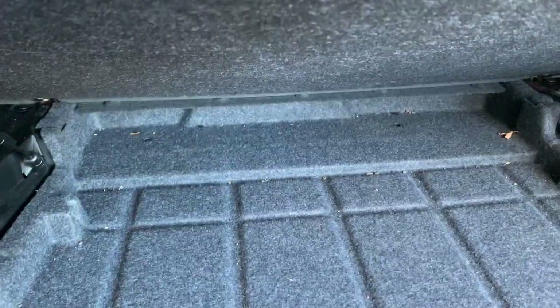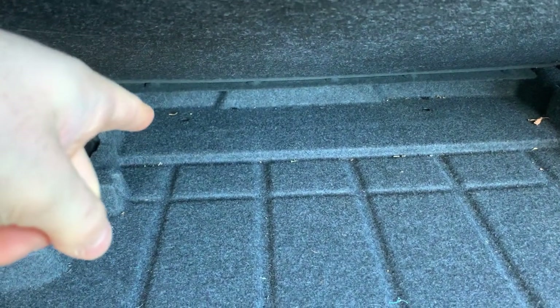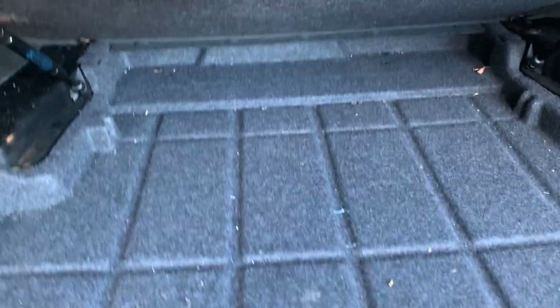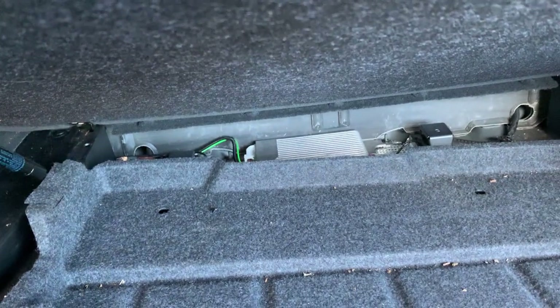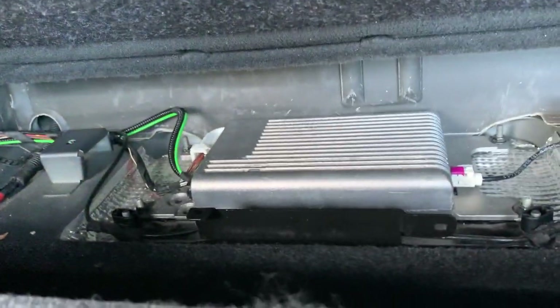If you look at the back here, you'll see there are two holes. I've already pulled out the clips just to show you, but they'll need to be popped out. Then if you lift this tray up and out, you'll see at the back of the vehicle — in the trunk, boot, whatever you want to call it — there is the module in question.